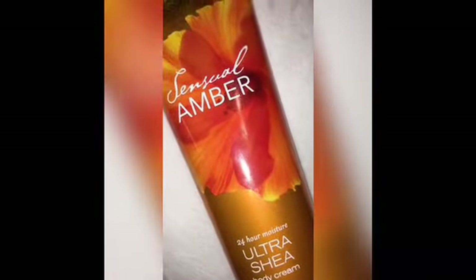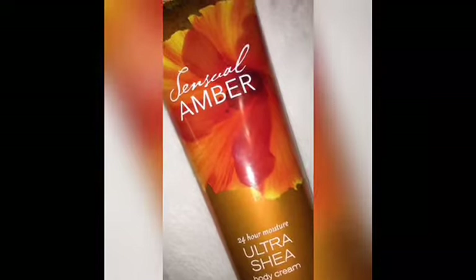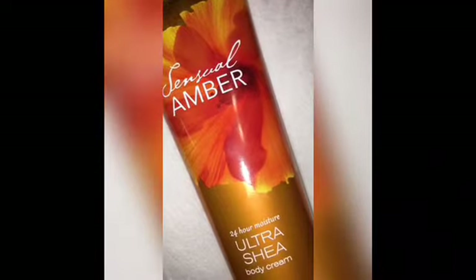Coming in at number 7 is another amber scent, another throwback — Sensual Amber. Just like its name, it's a very sensual, sexy, date-night type of scent. I'm not sure if this one is in the retired scent section online, but check it out — it's a really good one. The notes are golden amber, wild berries, orange flower, lotus petals, and creamy sandalwood.